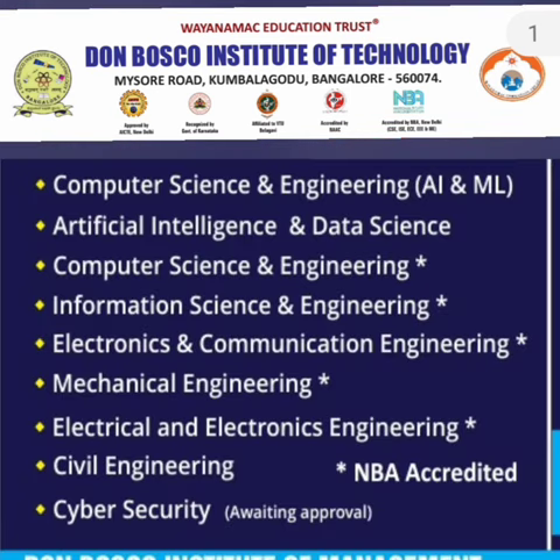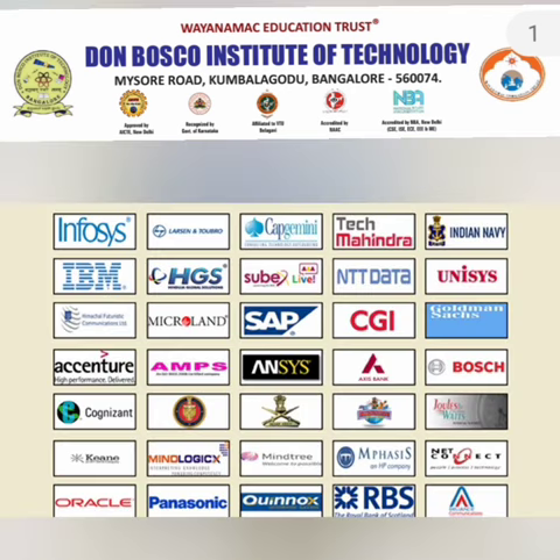Moving to the courses offered — the college has a good number of specialization courses. In Computer Science, they offer CSC main, Artificial Intelligence and Data Science, Computer Science and Engineering with AI/ML, Information Science Engineering, and a new Cyber Security course starting this year — five courses in CS. They also have ECE, Mechanical, EEE, and Civil, with many programs being NBA accredited.